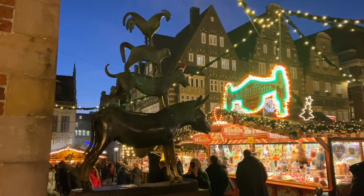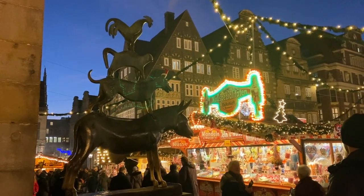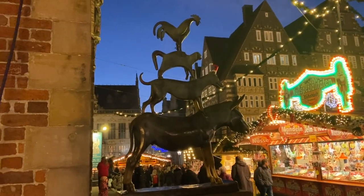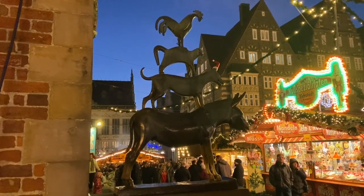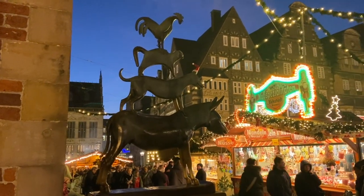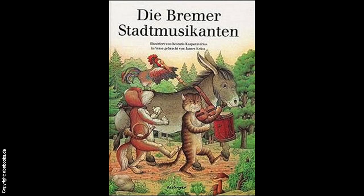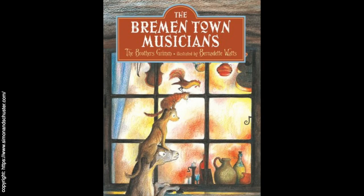Here you can see a statue of the Bremer Stadtmusikanten, or in English the Bremen Town Musicians. It is based on a quite famous book by the Gebrüder Grimm — you also see the English version here. It is about a donkey, a dog, a cat, and a rooster. It's actually a quite cute story, so let me tell you a little bit about it.